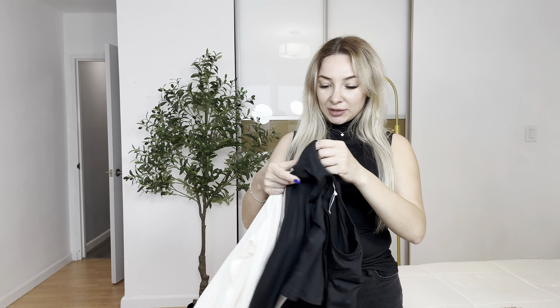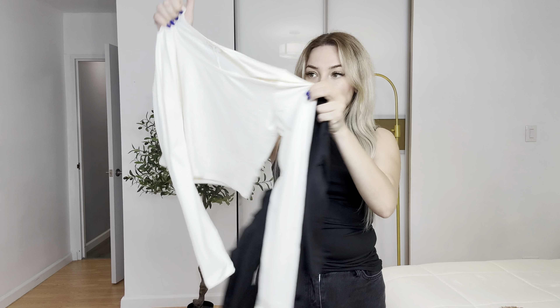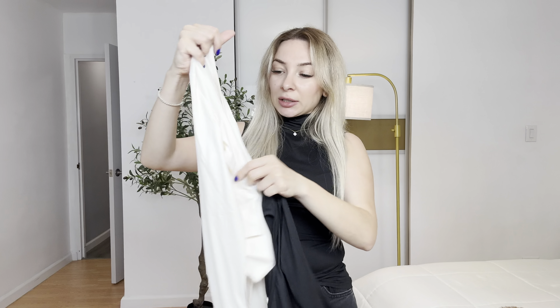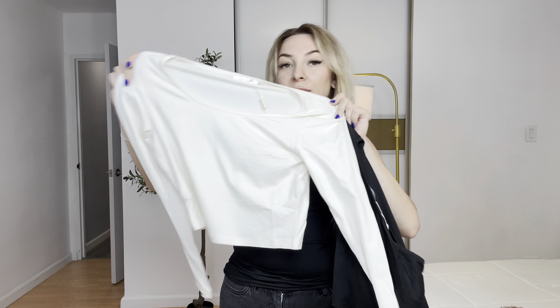Hi guys, today I would like to show you this beautiful set of two crop tops, long sleeve. I will send it for review. One black color and second one is like light white color, milk color maybe.